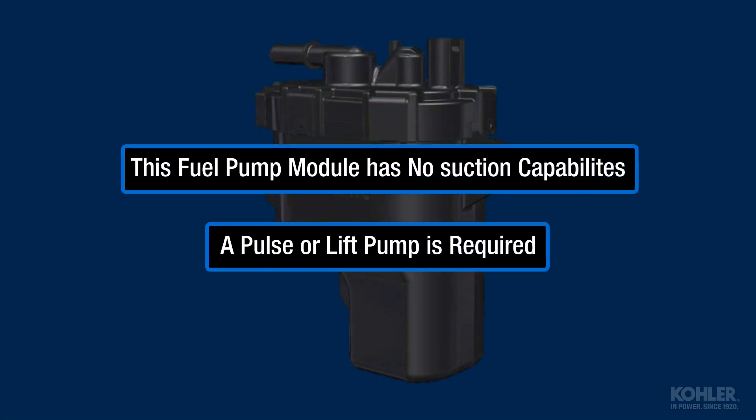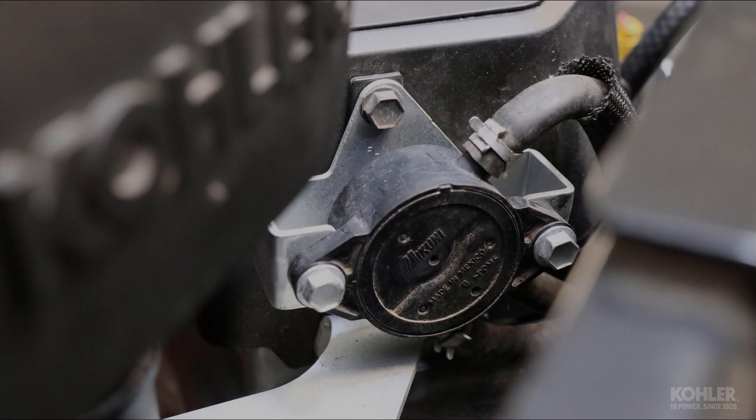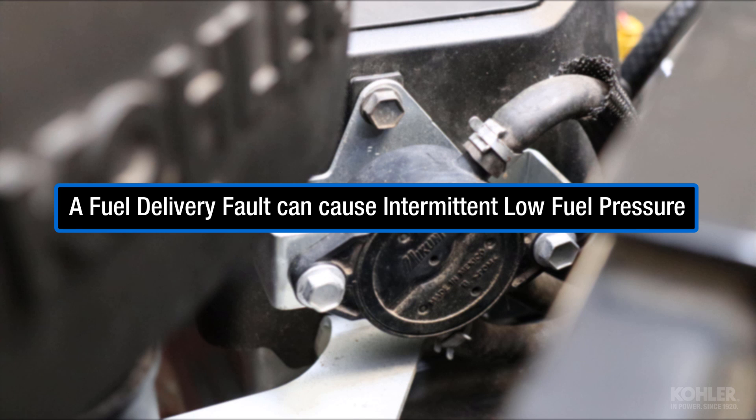This fuel pump module has no suction capabilities and requires a lift pump. A fuel delivery fault from the tank to the fuel pump module, such as a restricted fuel filter or defective lift pump, can cause intermittent low fuel pressure.